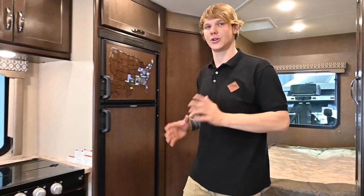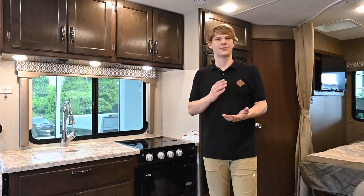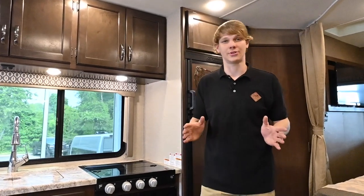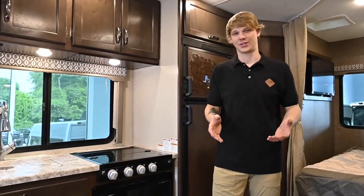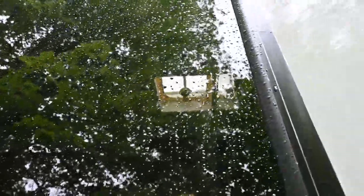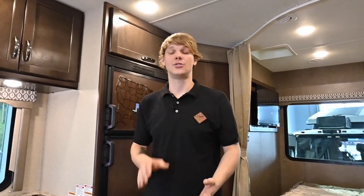Number two is water damage. Trust me folks, water damage is like an iceberg — what you see is often just a fraction of what is lurking beneath the surface. It can cause major structural issues and it could also lead to mold. So check for signs of water leaks, especially stains around windows, doors, roof vents, seams, and slide outs. If you see some discoloration, don't just shrug it off, because that could be just the tip of the iceberg.